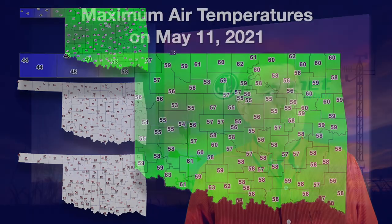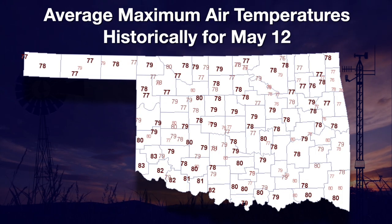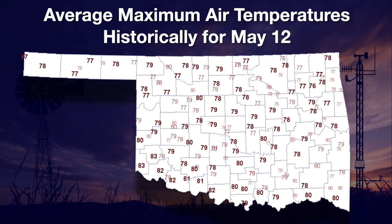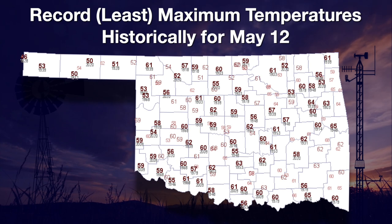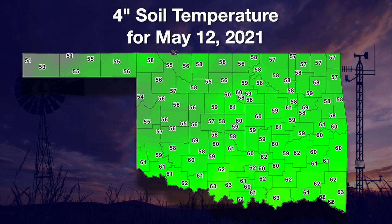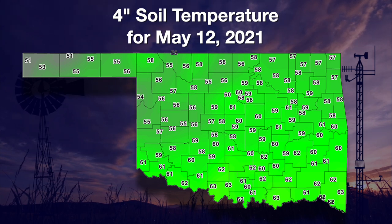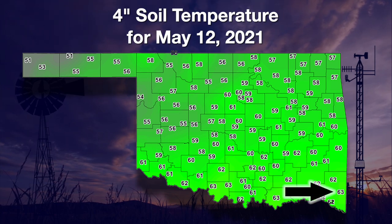Wes Lee here with another edition of the Mesonet Weather Report. The dominant weather topic for Oklahoma continues to be the cooler than normal air we have encountered. We have spent three of the last four months to date below normal. This included Tuesday's record-breaking coolest high temperatures. Temperatures struggled to climb out of the 40s in the Panhandle and out of the 50s for most of the rest of the state. The normal high for May 12th is 20 to 30 degrees higher than what we had this week — they should be averaging close to 80 degrees.